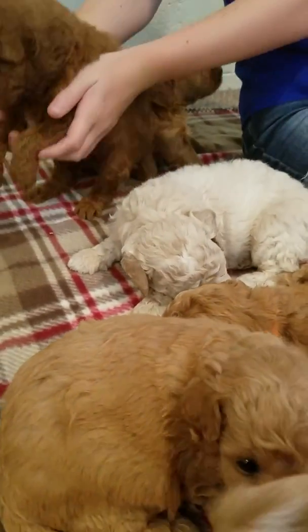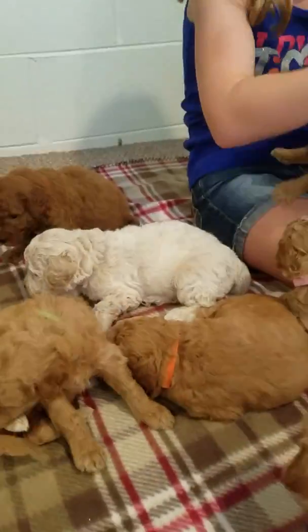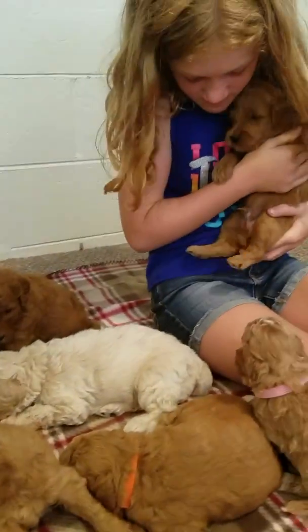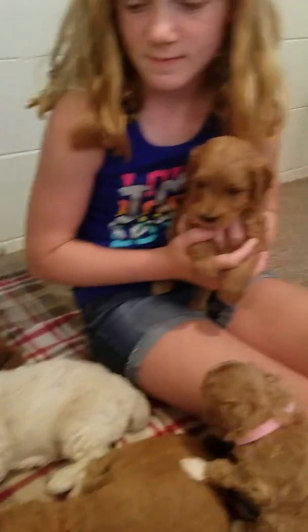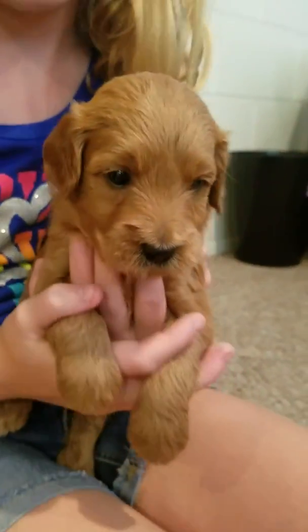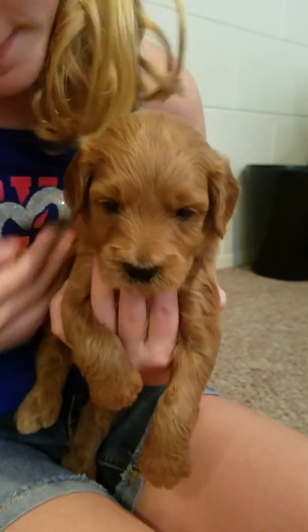Let's do yellow. Yellow is Ben — say hi Ben! He has a wavy to curly coat.